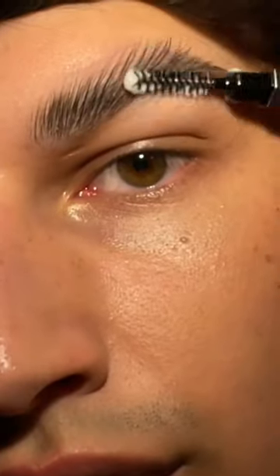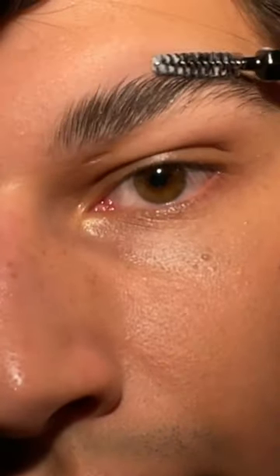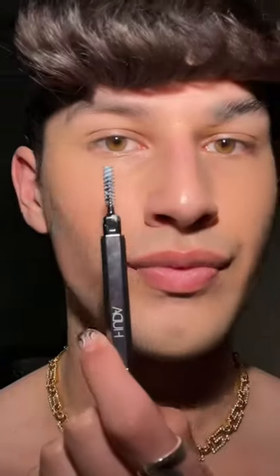Next up, brows. Whether you've got a lot of brow or a little, all you have to remember is that brows are very powerful tools when it comes to lifting up the face. But instead of brushing your brows upward and straight, which can make you look a bit crazy, brush them upward and diagonal, which gives you a more natural but lifted look. Here I'm using the Kosos Clear Brow Gel, and don't forget to lift the tail — it makes all the difference.